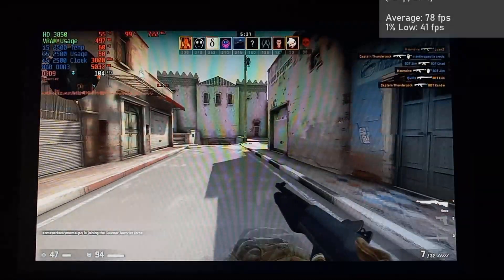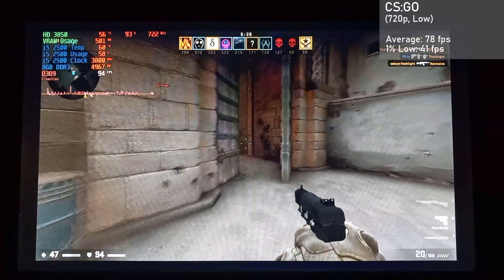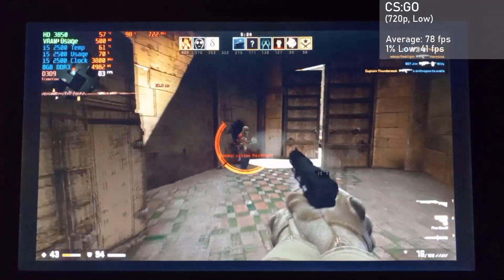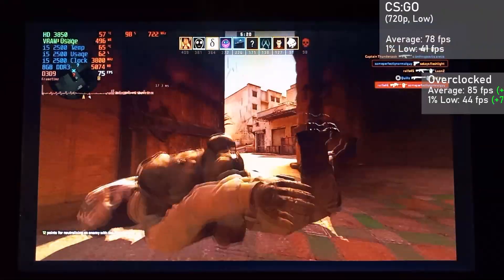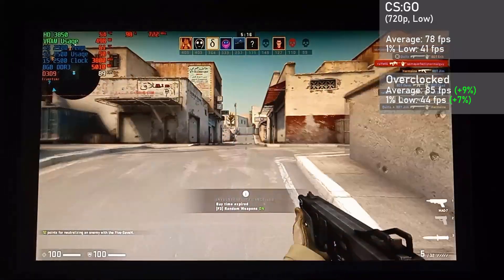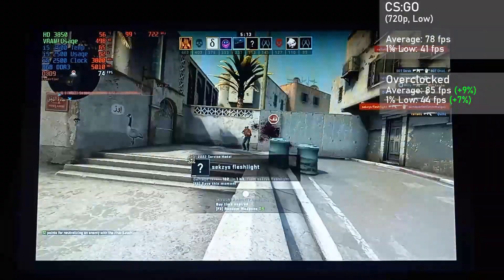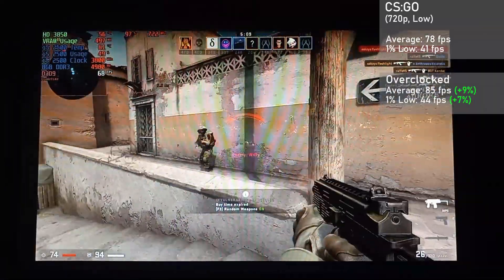Next up, we have CSGO, running in 720p with low settings and shadows set to high. It managed an average frame rate of 78 FPS, with 1% lows down to 41. When overclocked, averages rose 9% to 85 FPS, with 1% lows rising 7% to 44. Although not competitive, the game ran pretty well overall. Still didn't keep me from getting wrecked though.